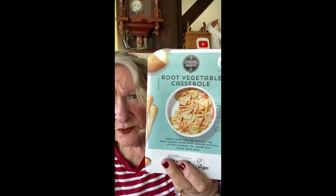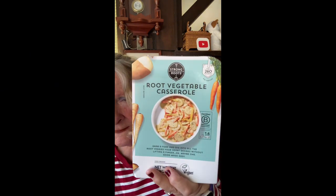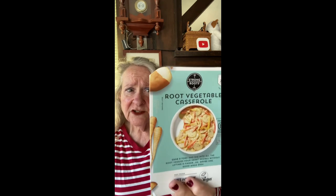I was compelled to try this one — the root vegetable casserole. It looks like it has potatoes and carrots. Also $1.99, buy one get one. It's one serving per package, but I'm putting two together to serve four and it works out perfectly as a side dish.